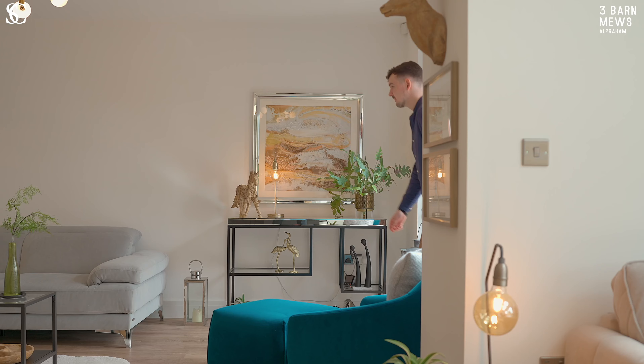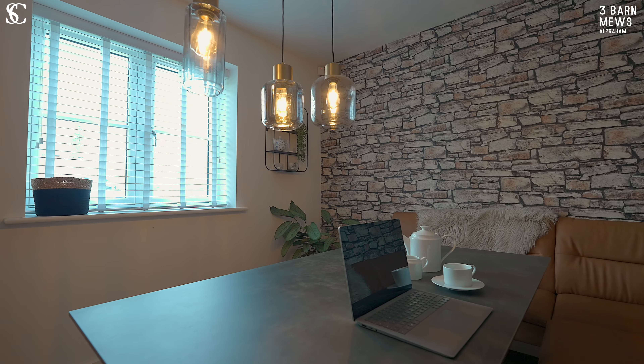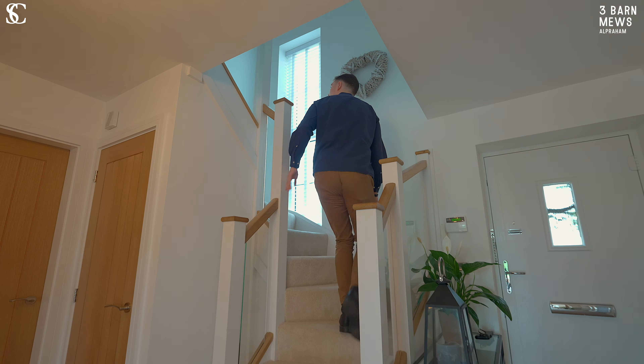Back inside there is a further reception room at the front of the home, currently used as a study or additional dining room. Off the wide entrance hallway you'll also find a utility and WC for life's practicalities.